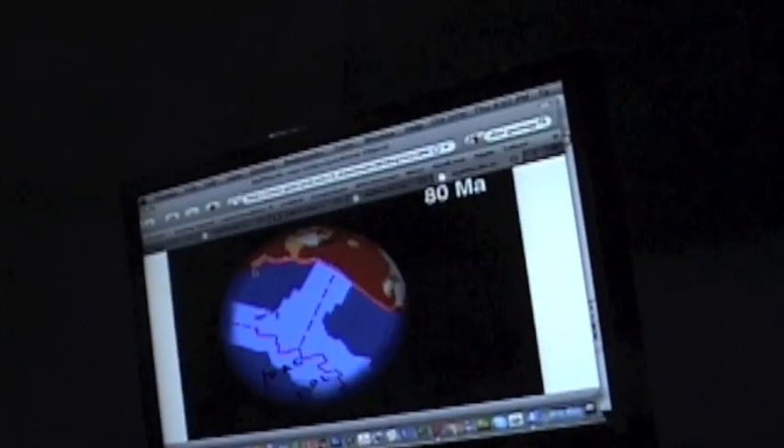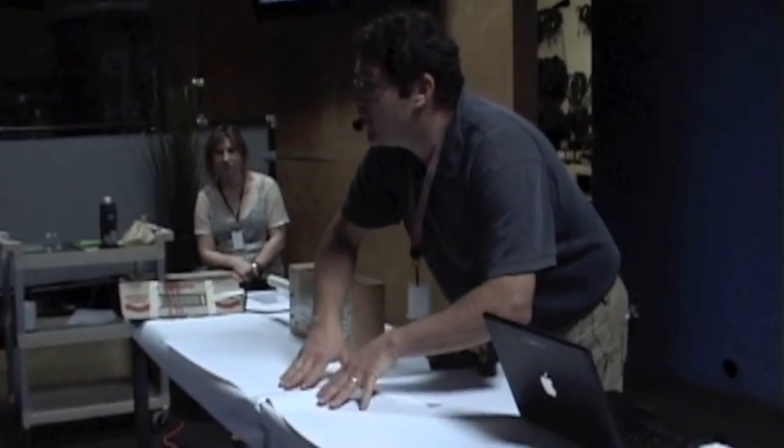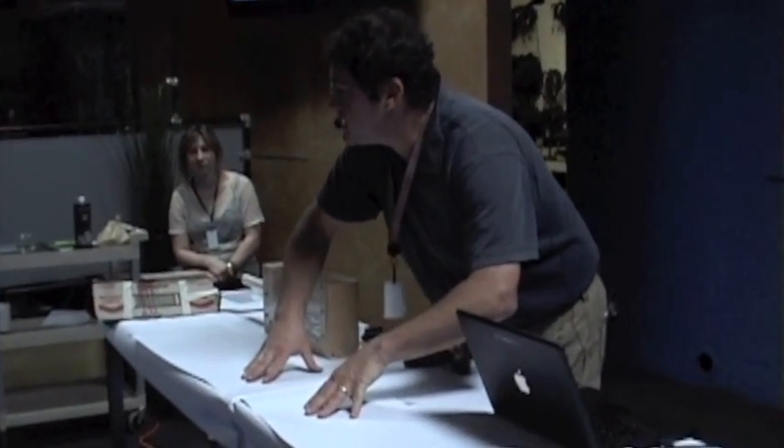You'll notice the ocean is ripping apart down by the equator, moving up towards North America, and that spreading center actually hits North America — and that's where we are at present day. To represent that, we're going to have our pieces of paper here. These are going to represent the ocean floor spreading apart.